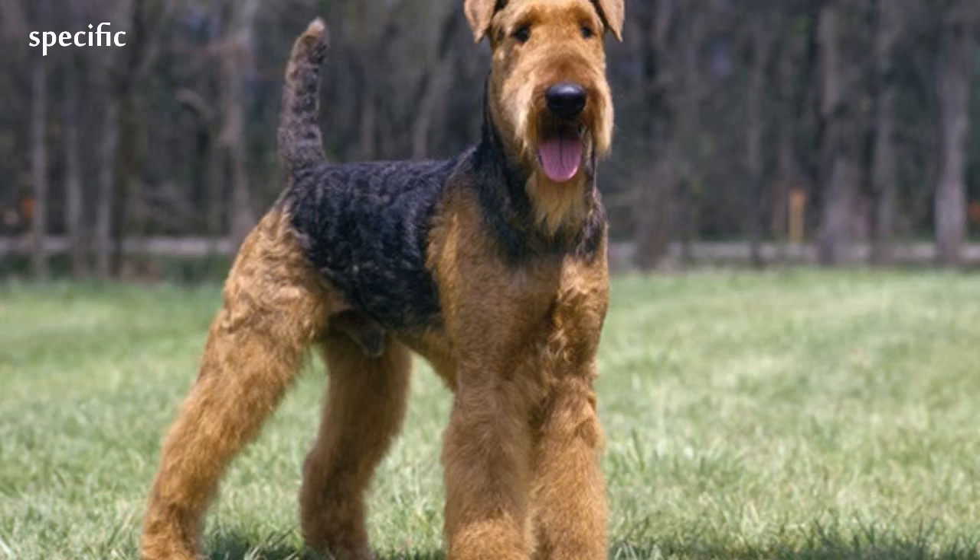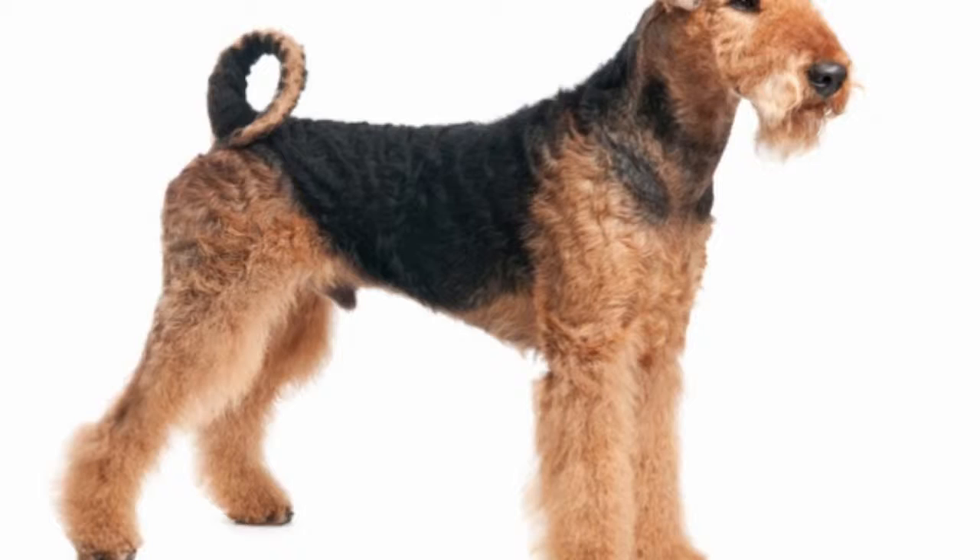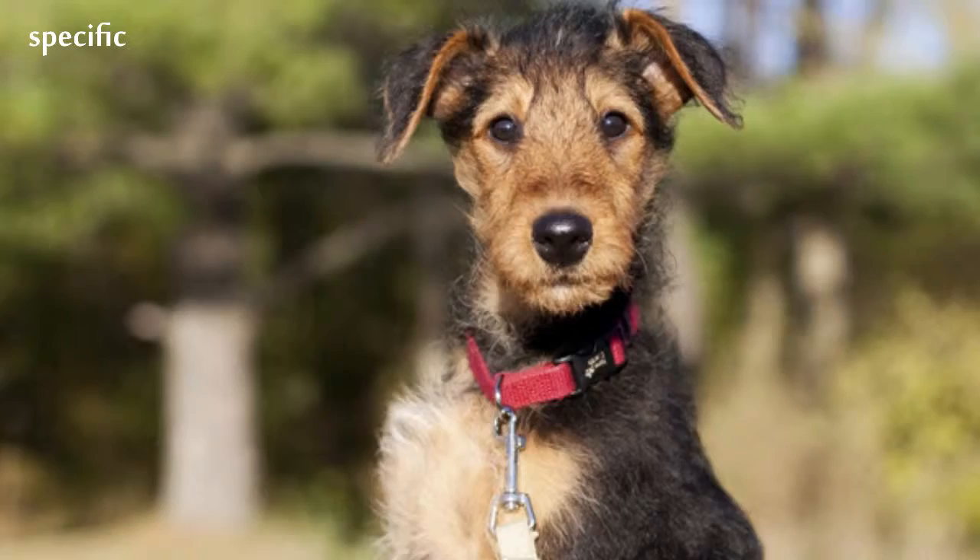The Airedale Terrier, also called Bingley Terrier and Waterside Terrier, is a dog breed of the terrier type that originated in the Valley of the River Aire, in the West Riding of Yorkshire, England. It is traditionally called the King of Terriers because it is the largest of the terrier breeds.